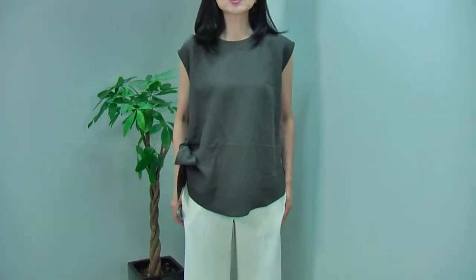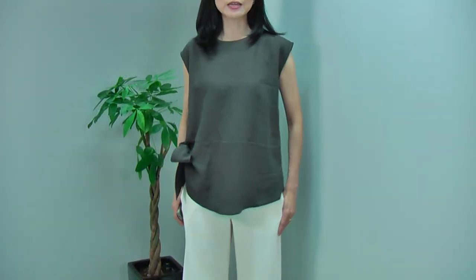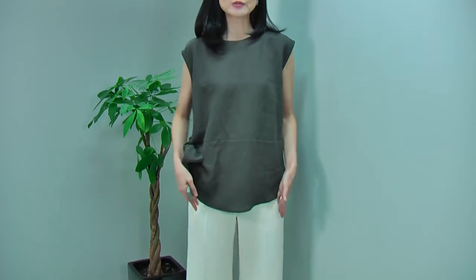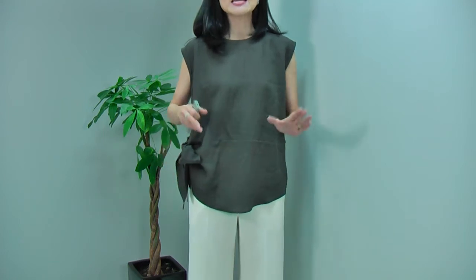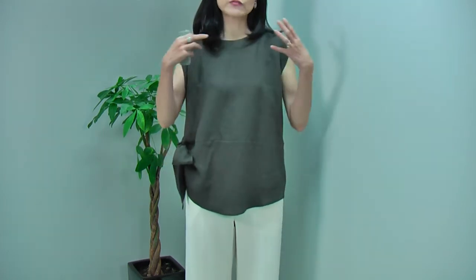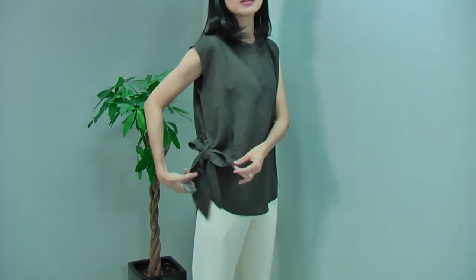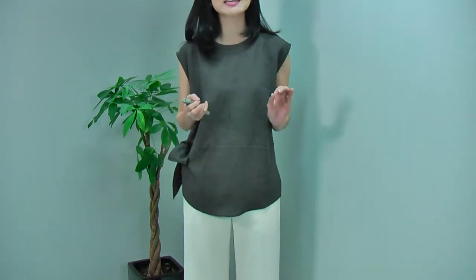So I wear this blouse with this wide-cut pants, making it very relaxed, comfortable, but very smart and a classic look. You can match with a tight skirt too, and then it will give you a very nice, comfortable, relaxed, tall look with the tight skirt, with this lovely ribbon detail. It will look very, very nice too.